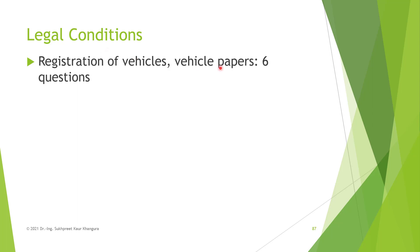Today we are going to cover six questions under the topic of registration of vehicles and vehicle papers, which falls under the main topic of legal conditions. I will try to explain the answers to my best, but for your reference I have also attached snapshots from the e-book of Farhan Lennon. If something is still unclear, please ask me in the comments. Let's begin the ride to get a driving license in Germany in an easy way.